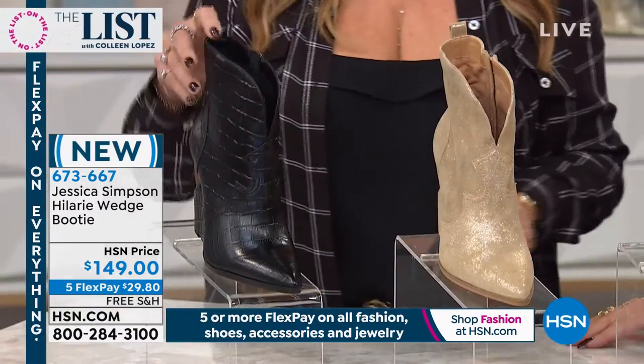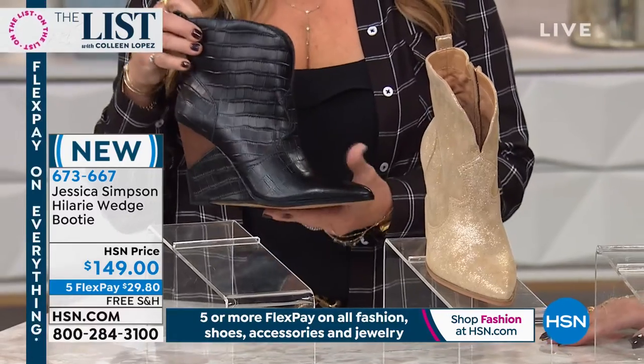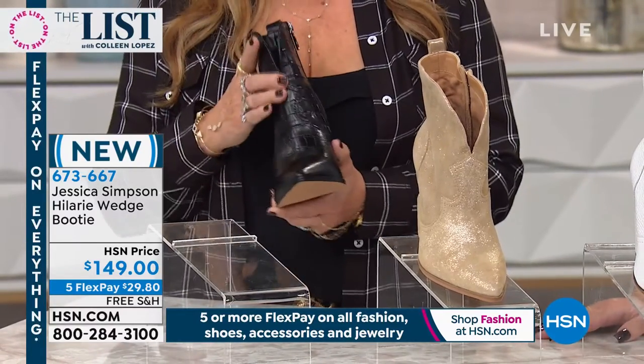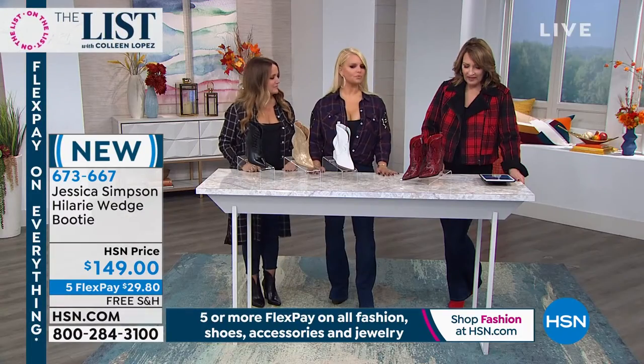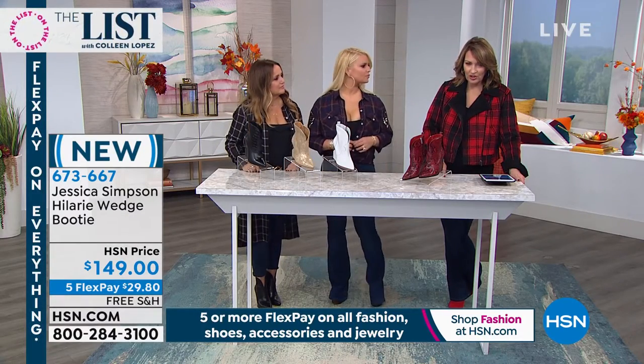Black is the color that Tina's wearing — it's an embossed croco. They look very expensive, very chic. No doubt. Sizes six and a half through 12, and they have a three and three-quarter inch wedge.